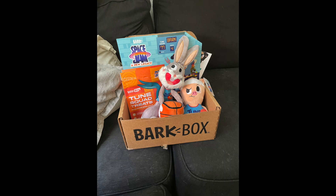Good morning everyone, Gina here and welcome back to my channel, or welcome if you're new here. A big thank you to BarkBox for sponsoring today's video.